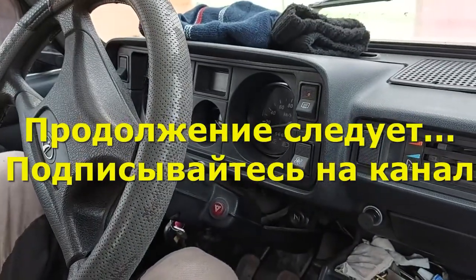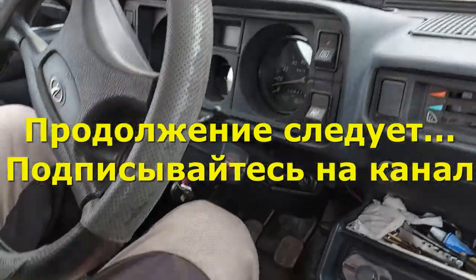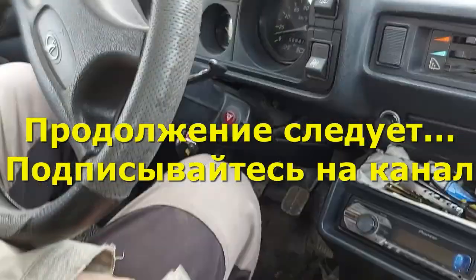Поэтому подписывайтесь на канал. Впереди будет много интересного. Всем пока и до новых встреч.